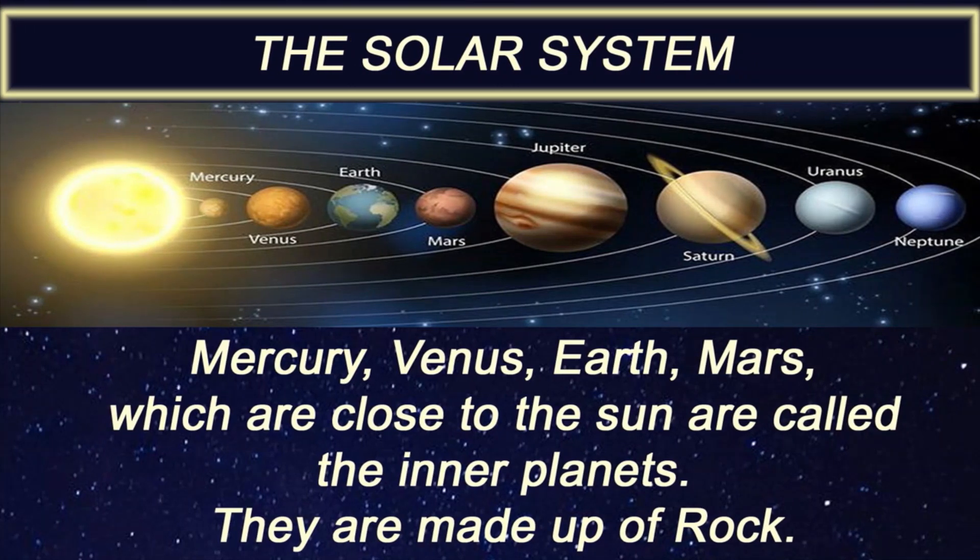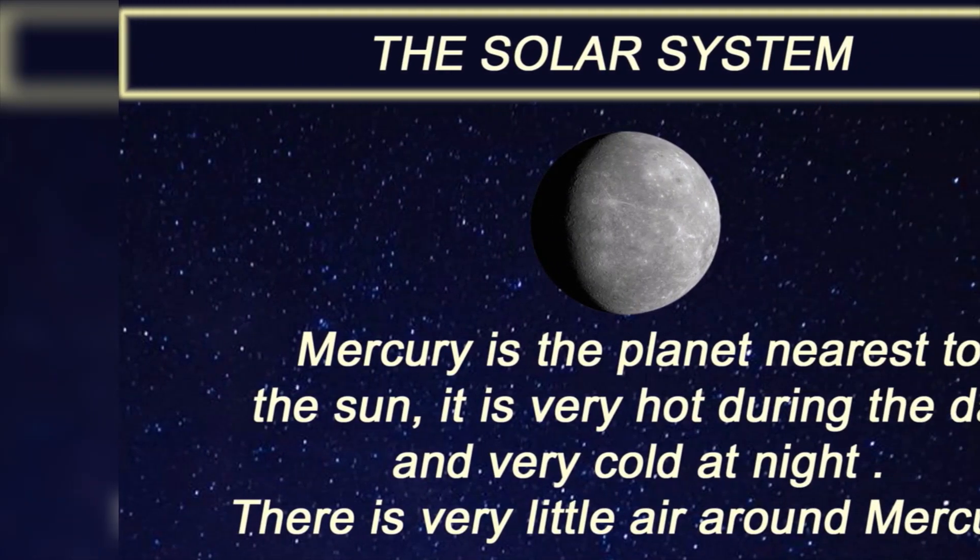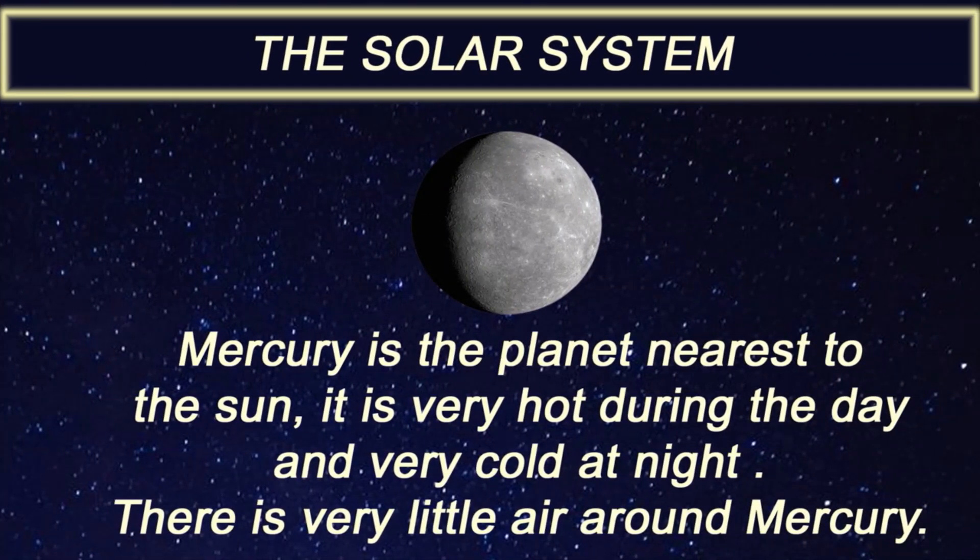Mercury, Venus, Earth, and Mars, which are close to the sun, are called the inner planets. They are made up of rock. Mercury is the planet nearest to the sun.